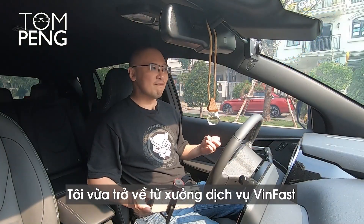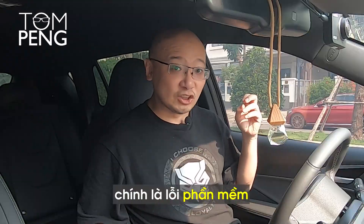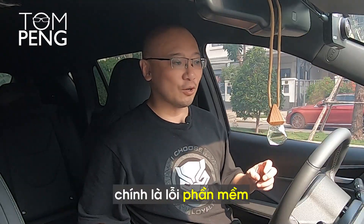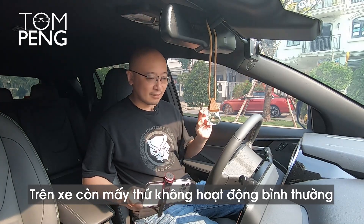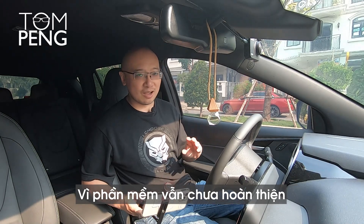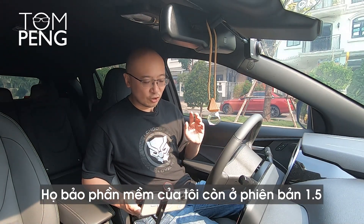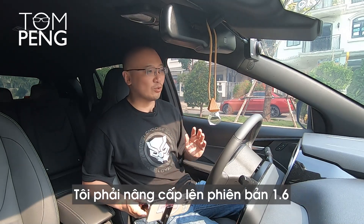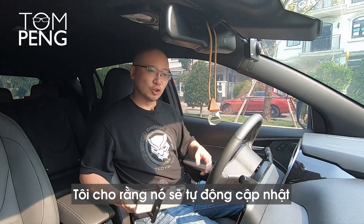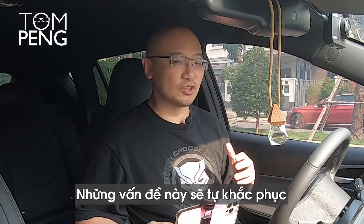I just came back from the Vibbast service center. Apparently the issue that we had was a software issue. There are actually many things that are not operating normally with the car because the software is not yet quite ready. They told me that I'm on version 1.5 of the software and I need to go to version 1.6. I assume it will update over the air automatically, and all these issues will just naturally resolve as part of the software update.